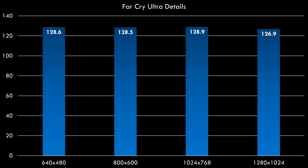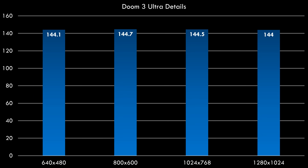Here we have the usual benchmarks I like to test on older computers. First up is Far Cry, and across all resolutions we are basically CPU-bound — getting 128.6 FPS at 640x480 and only losing 2 FPS at 1280x1024. In Doom 3 we see the same picture, around 144 FPS across all resolutions. The 9800GT was a good pick to make sure we're not held back by the video card.